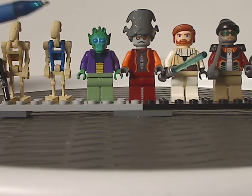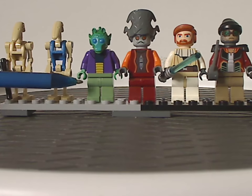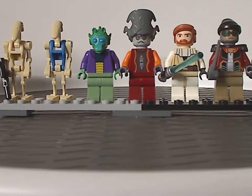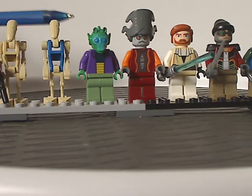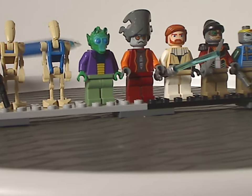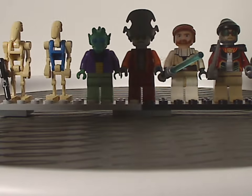Next we have Anakin Farr, with some quite nice torso printing — not only leg printing but also a headpiece, same as Greedo's.